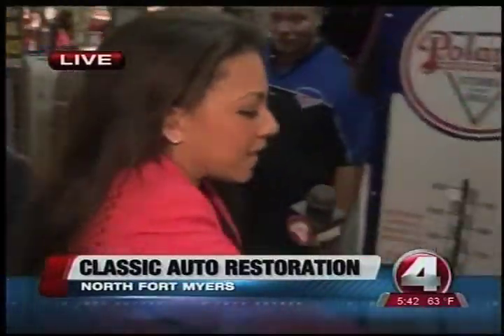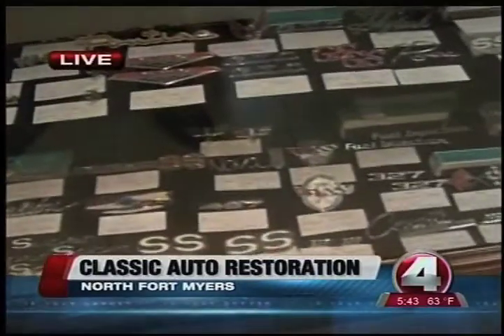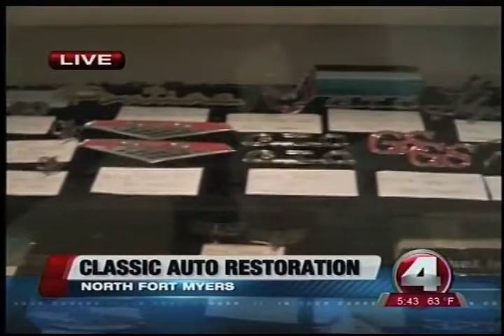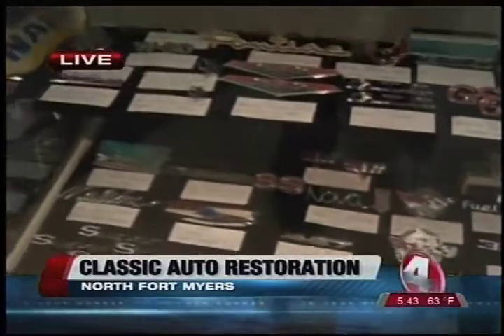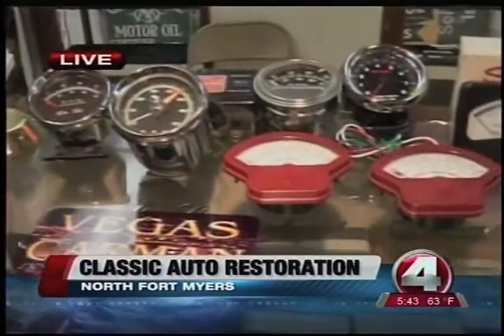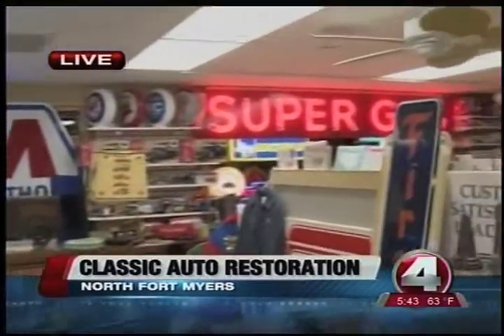Then you come around this way and you can see these are actually a collection of all the different emblems that go on the cars. These are NOS emblems that we started collecting just a couple of years ago, and we've got hundreds of them from the 30s, 40s, 50s, and 60s. And if you take a look around the rest of the room, you can see the Super Gas sign — it's just a super collection here.